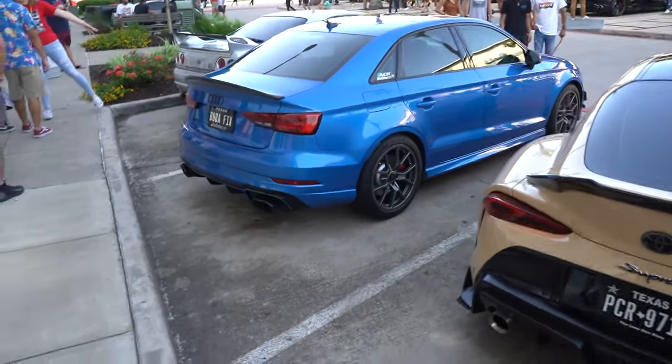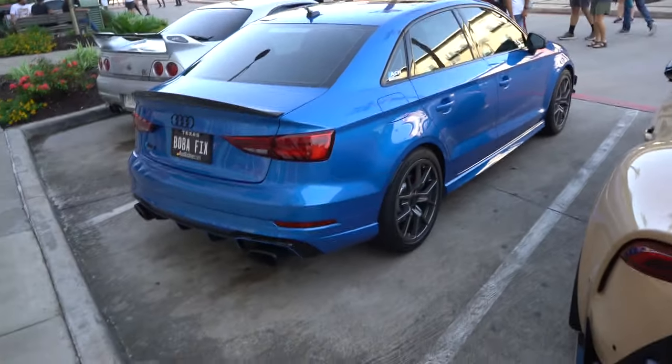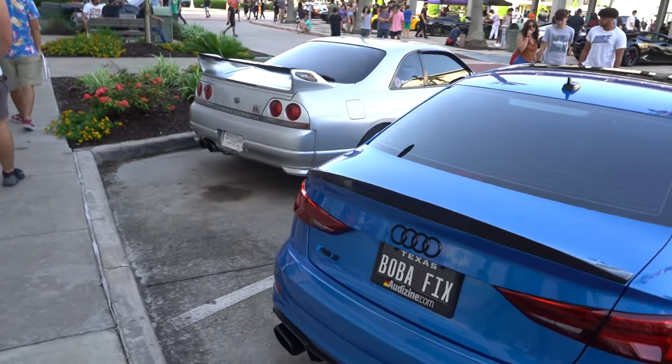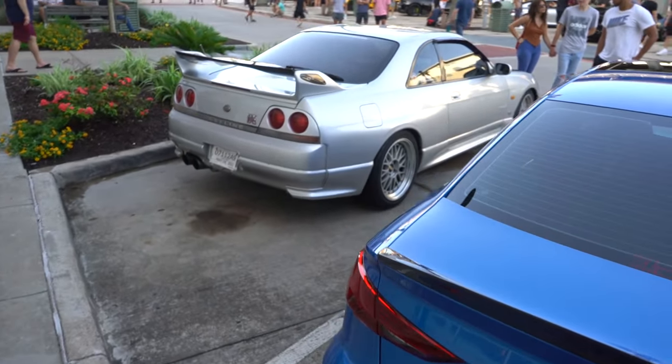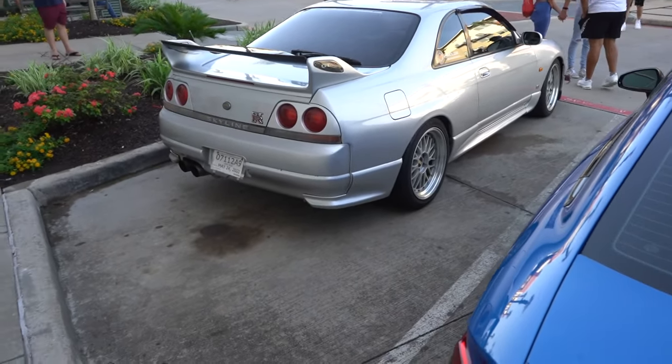Audi boys, I see you in the comments. Y'all want me to get an Audi — maybe at one point I will. I like the RS3. Little baby V10 in there in the five cylinder — sounds like a baby R8 and everything. Then next to him, we got the R33 Skyline GTR on the BBSs. That's clean.